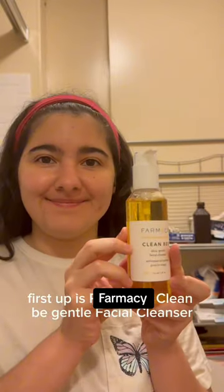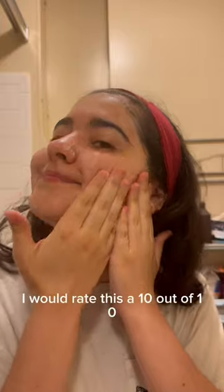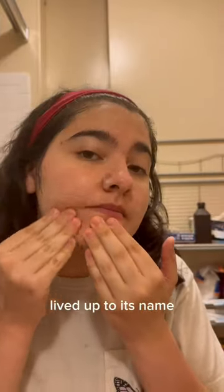First up is Pharmacy Clean B Gentle Facial Cleanser. I would rate this a 10 out of 10. It was super gentle on my skin — lived up to its name.